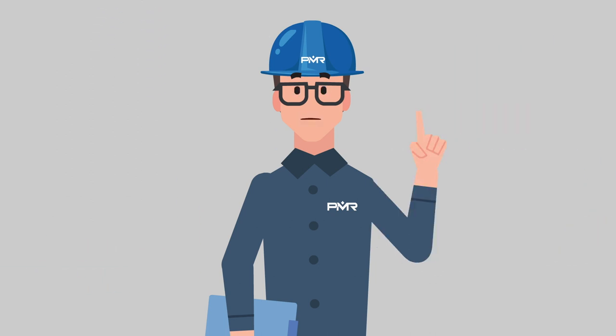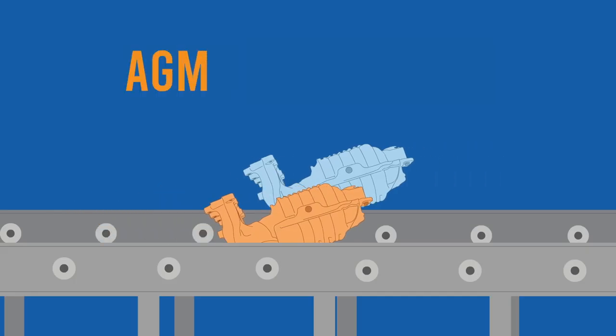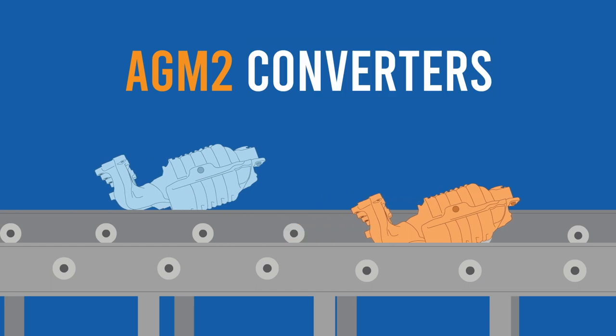Tune in to PMR's Converter Life Journey to understand why prices can vary so much. Here are two AGM-2 Honda converters — two units with identical serial numbers.